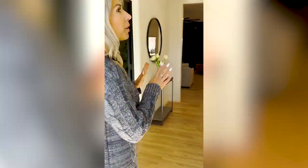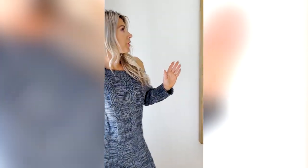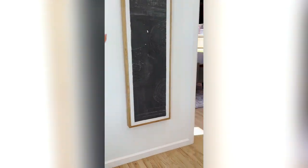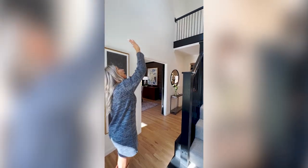When you come in the door, of course you've got the hardwoods. You have the entryway that goes to the staircase. You have this fantastic lighting and great natural light coming in.